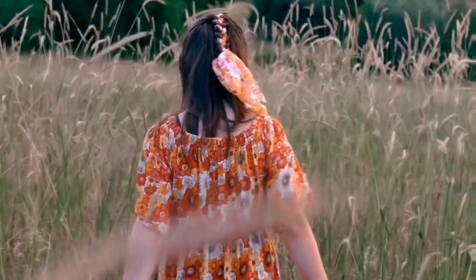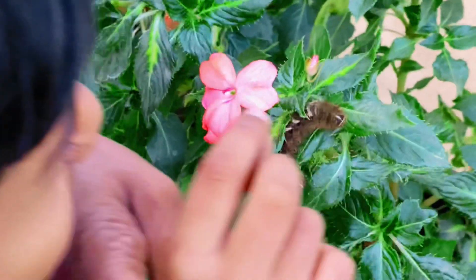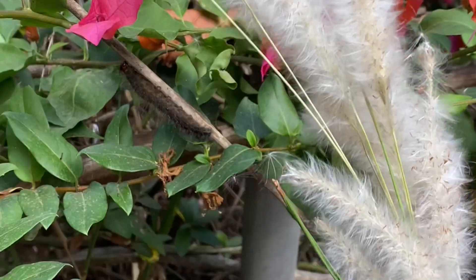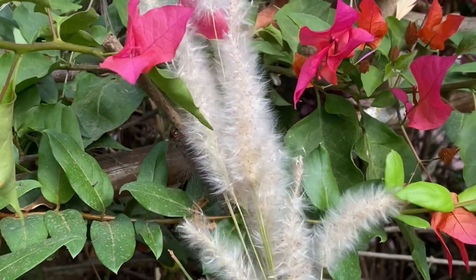Preventing caterpillar stings is essential, so take care when you're outdoors, especially in areas with known caterpillar activity. If you encounter caterpillars, avoid touching them directly, and be cautious around trees or plants where they may be present.